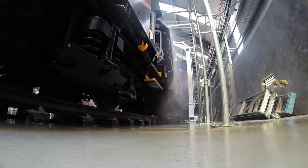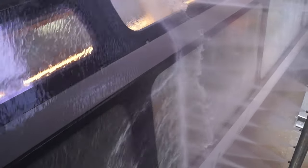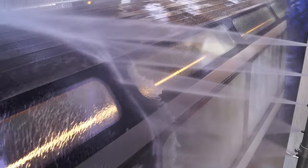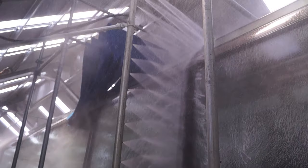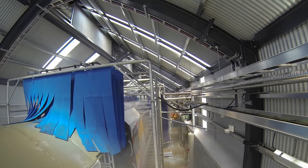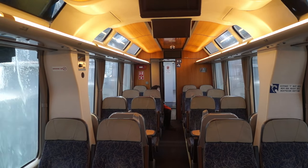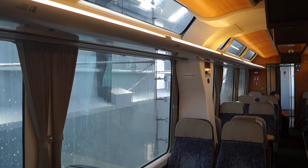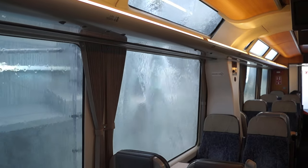Medium-pressure recycled water addresses complex shapes and concertinas between carriages. This water is supplied by the wash system's dedicated water recycling component. A roof mop clears the upper details, and the final rinse stations utilize output from a reverse osmosis system. This reverse osmosis water gives a spot-free finish to the glass.